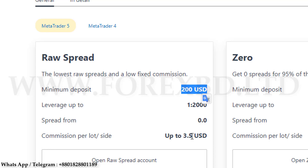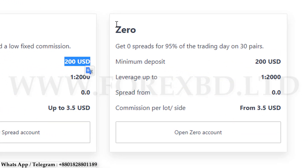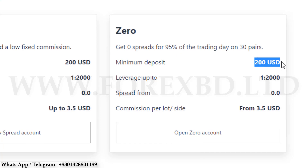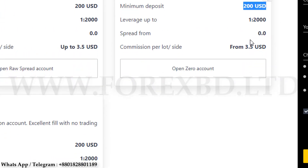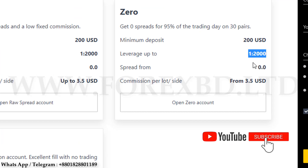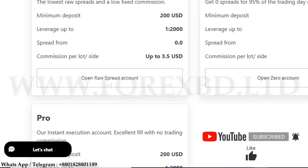The next one is the Zero account. Here you get the benefit of zero spread in 95% of trading in 30 pairs — that means you can trade without any type of spread in 30 pairs. You need to make a minimum deposit of two hundred dollars, and the maximum leverage is 1:2000. The deposit amount and leverage are the same as the Roy Spread account.